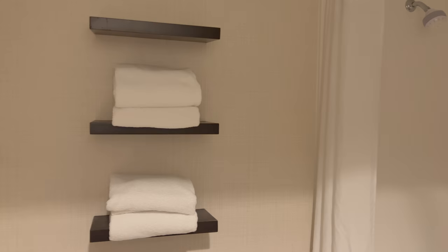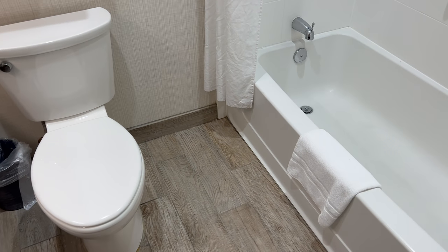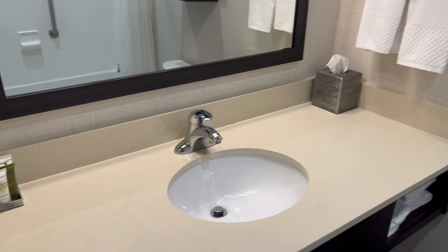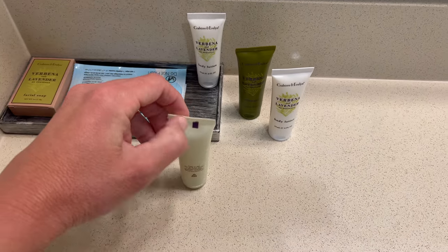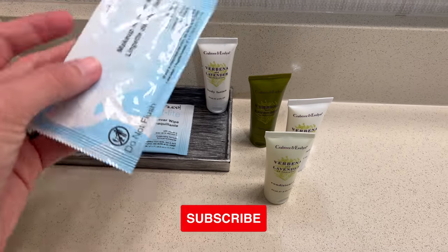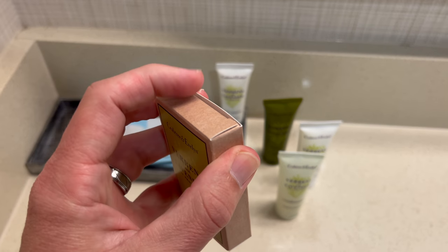Now for the bathroom. I love those shelves with the towels on them. There's a toilet and a bathtub over here — just a normal everyday bathtub. Nice sink, got the tissues. And over here, there's some body lotion — verbena and lavender — and shampoo. These are Crabtree and Evelyn. I've actually heard of this brand. A lot of times hotels have the most random brands. You've got some makeup remover wipes and a nice facial soap in a really nice little box.